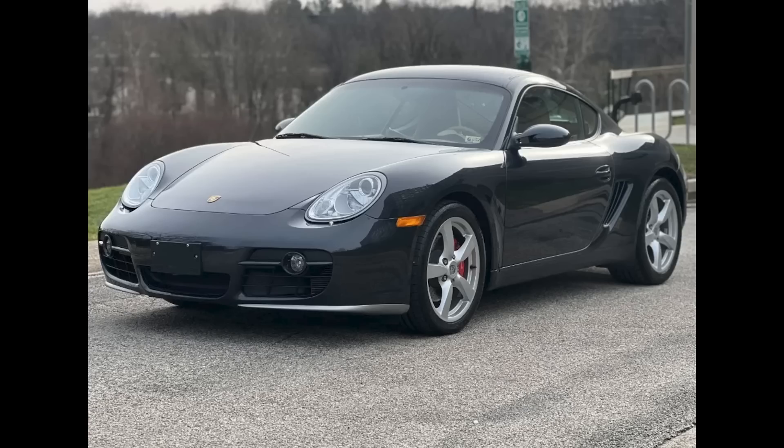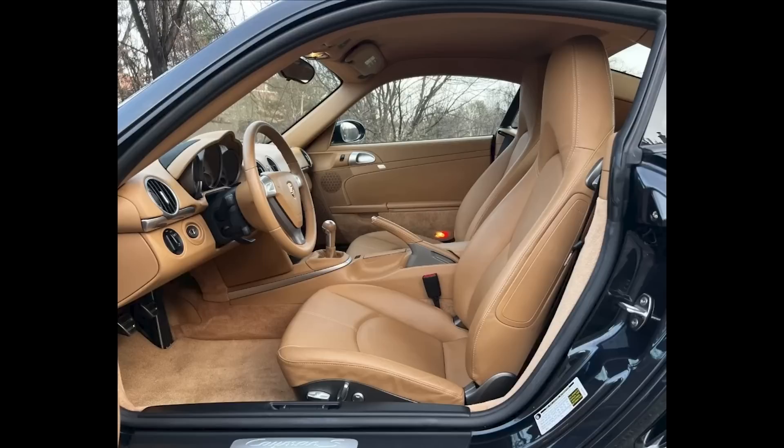Another Cayman S — this in Atlas Gray, 8,000-mile 2006, sold for $46,000. Yellow. Sand beige. This is a fat sale price. Well sold.